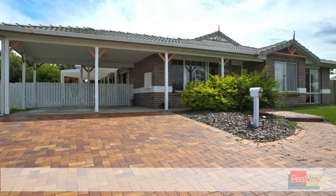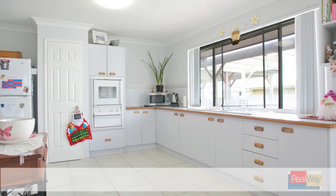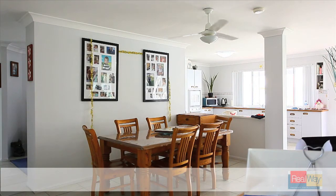This low-set, spacious family home is located on a corner block in a quiet street. A large, spacious entry leads you from a separate lounge, where a quiet gathering is made easy, through to the open-plan living area.